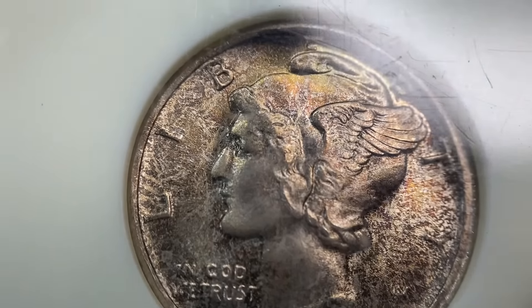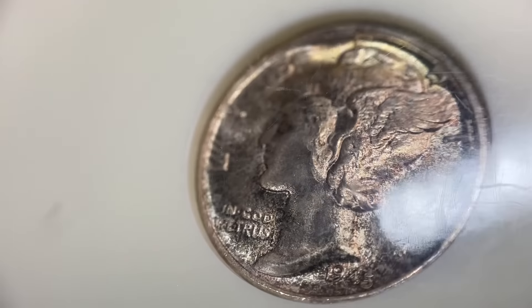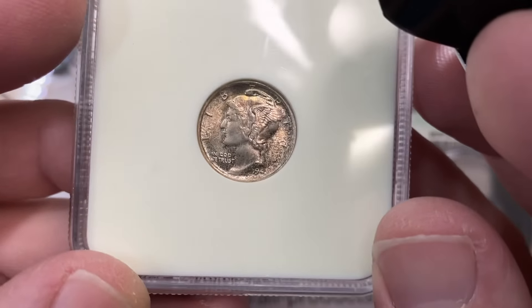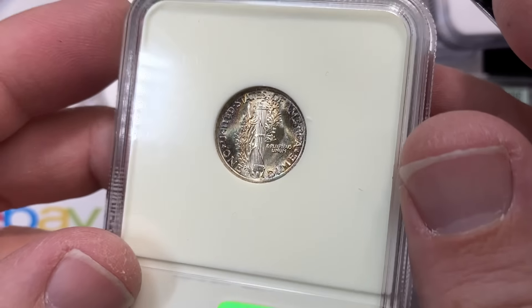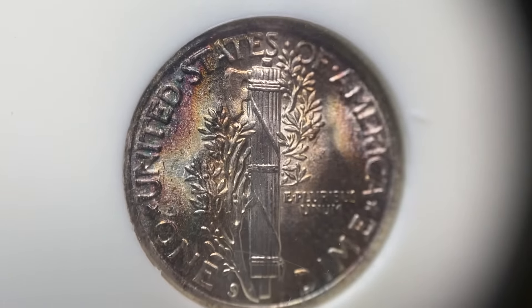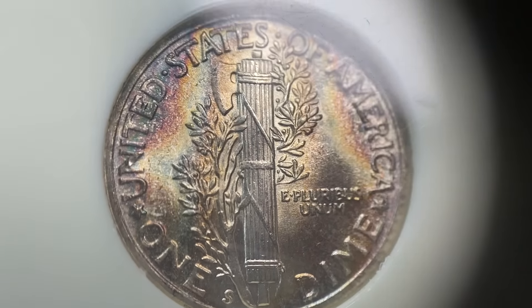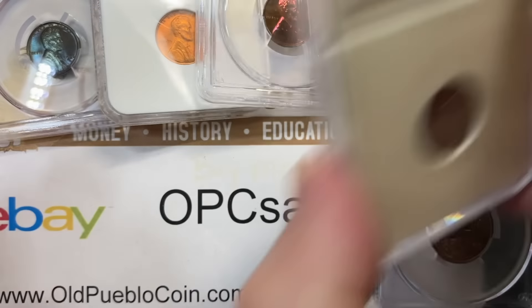This is a 45-S in MS68, not a full band. I can understand if somebody prefers the other look on the previous coin without the toning. But this one — the reverse really sold me on it. I just thought it looked really, really nice. And no sticker on that one either.